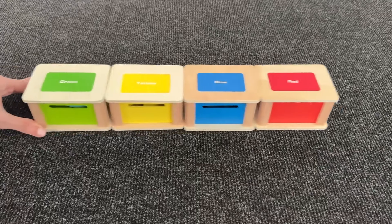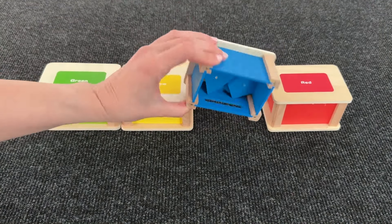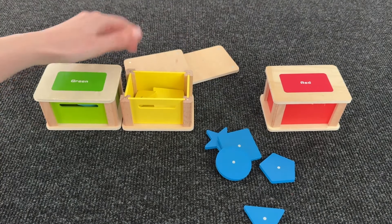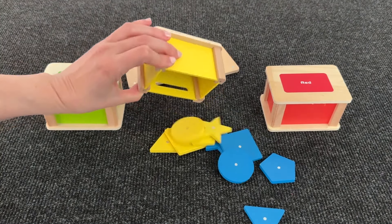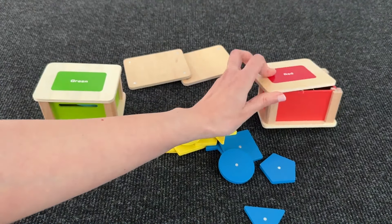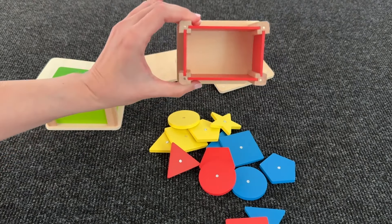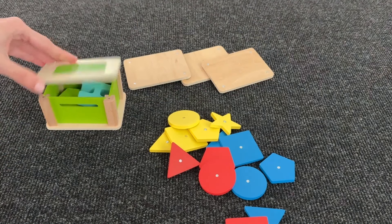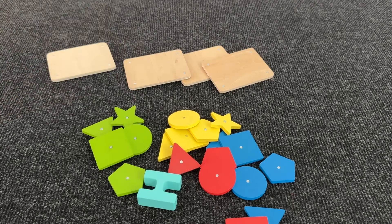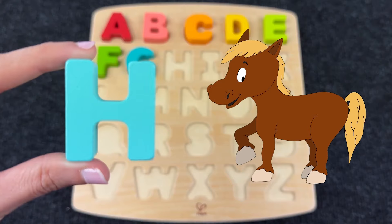We have colored boxes! Let's first see what's inside the blue box — no letter! Let's see what's inside the yellow box — no! Next box is red — again nothing! Maybe inside the green box? And here we have the letter H! H is for Horse!